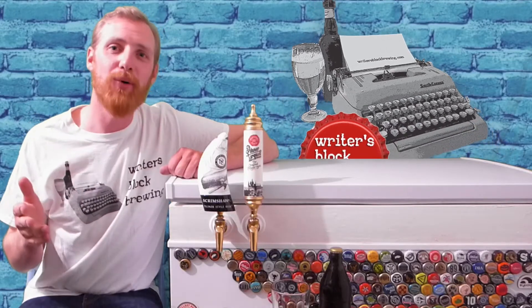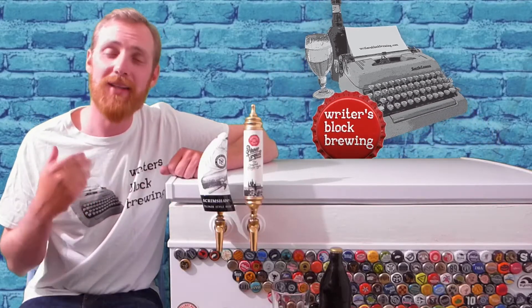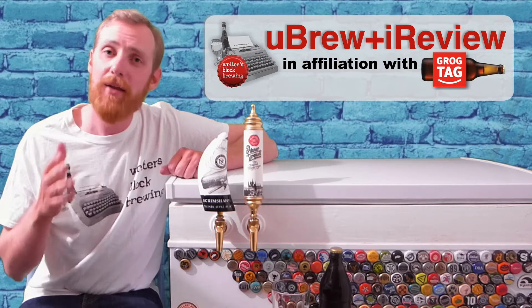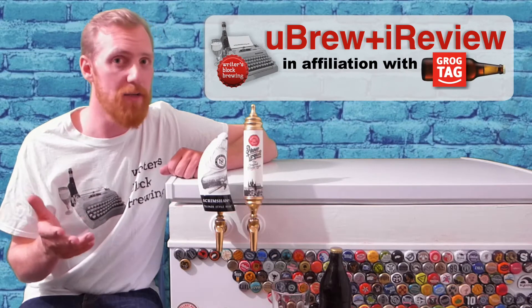Hey guys, welcome to WritersBlockBrewing.com. It's me, Matthew, and this is Episode 2 of You Brew, I Review, in affiliation with GrogTag Custom Beer Labels.